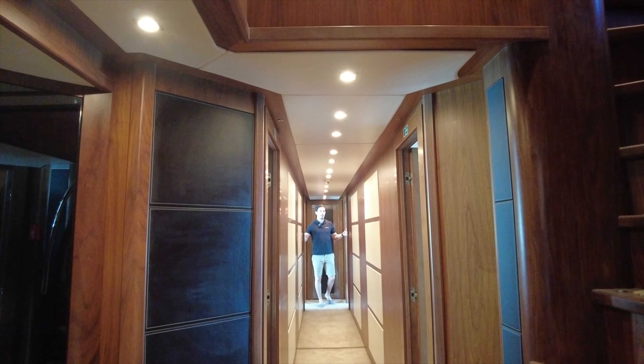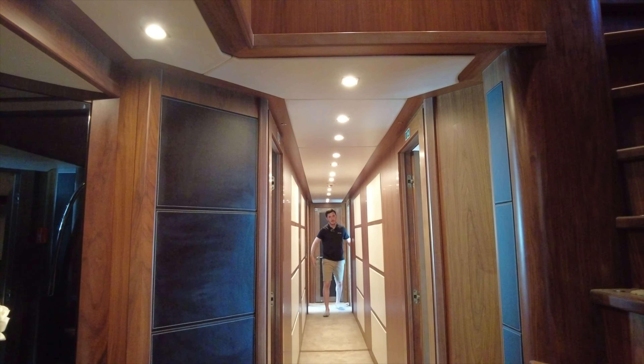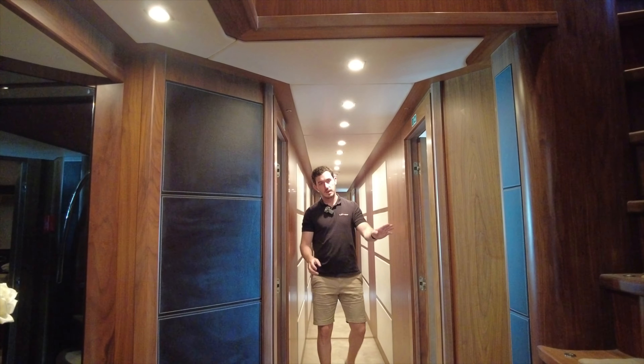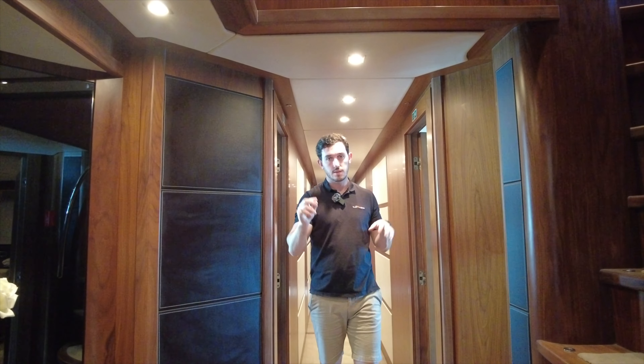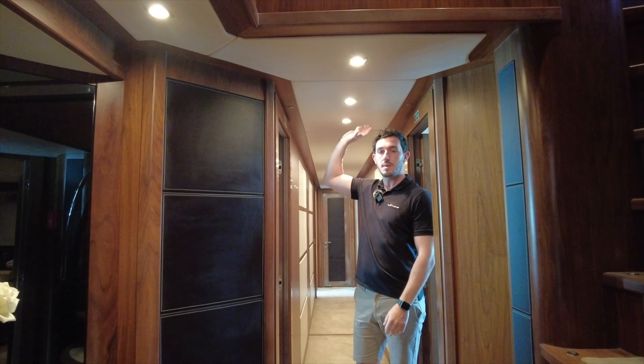To show you the layout: we've got a twin cabin here, a twin here, another twin here, and a twin here — and then if we spin around there are two double cabins. So down here we have six cabins in total, and then we have the owner's cabin above us.